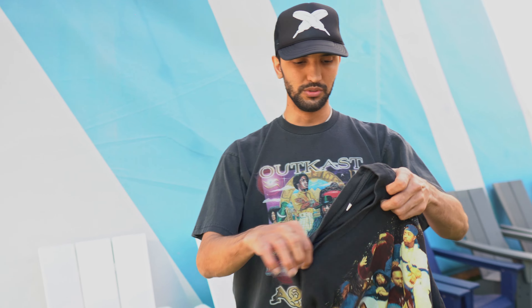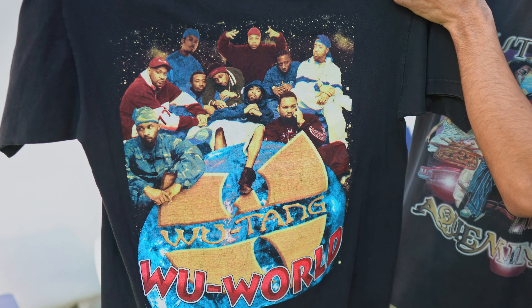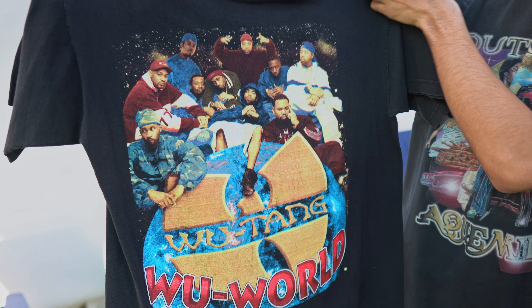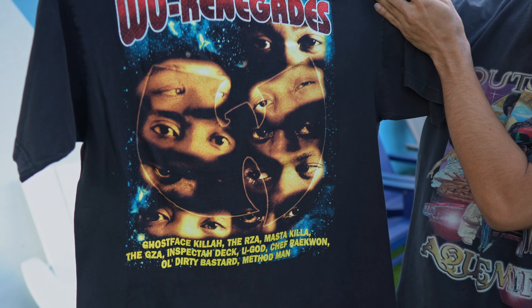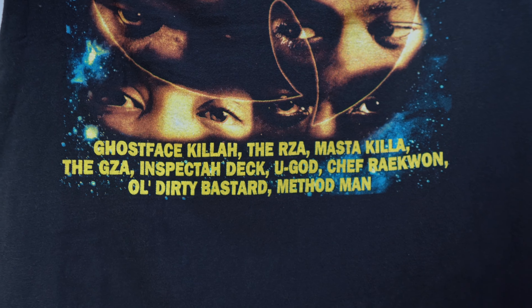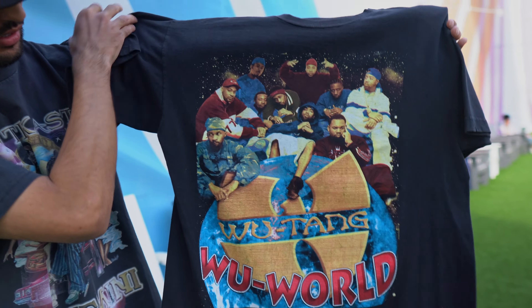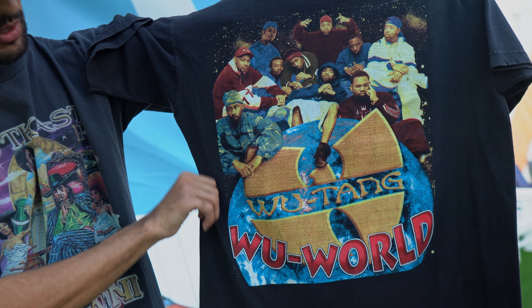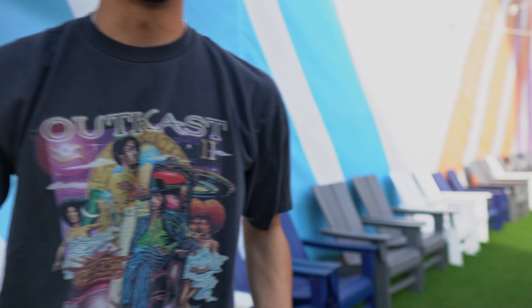Next up is another Wu-Tang — this is the Wu Renegades wrap tee. You got all the members sitting on the world, with the back hit: Ghostface Killa, RZA, Masta Killa, GZA, Inspectah Deck, Chef Raekwon, Ol' Dirty Bastard, Method Man. You got Wu World on the front, all the members sitting on the earth. Very dope, clean piece.